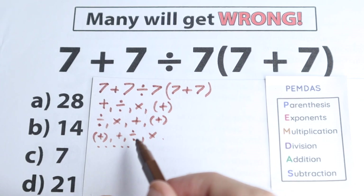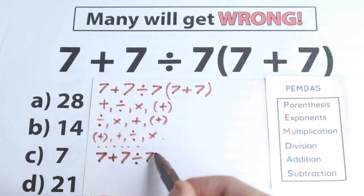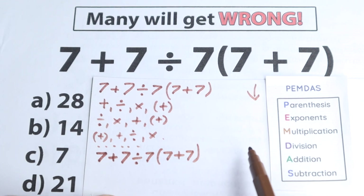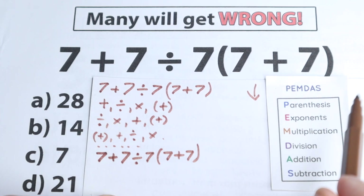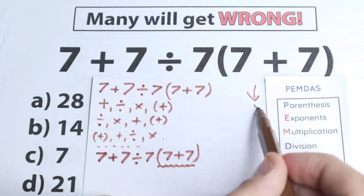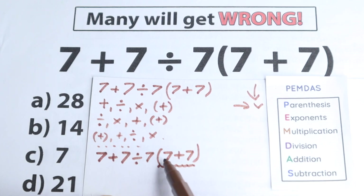So we have 7 plus 7 divided by 7, and in parentheses times 7 plus 7. PEMDAS works from top to bottom and we have six steps. The first step is Parentheses — the first letter is P. Looking from left to right, we have parentheses on the right-hand side. So we need to start from the parentheses — no addition, no division, no multiplication first, but parentheses.